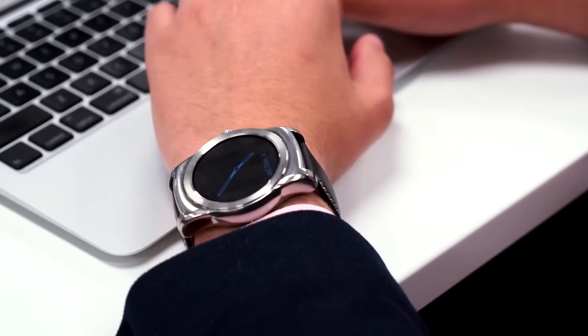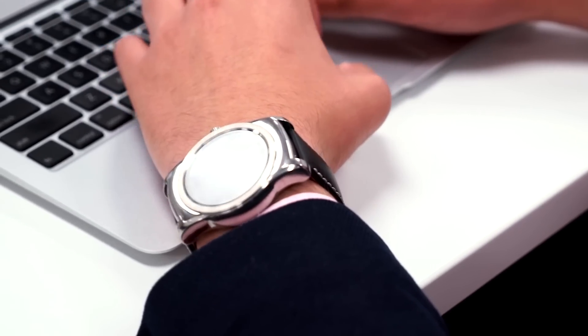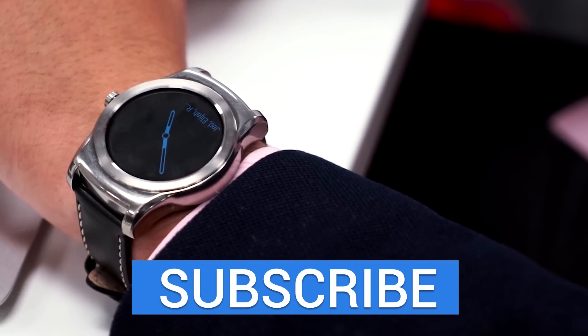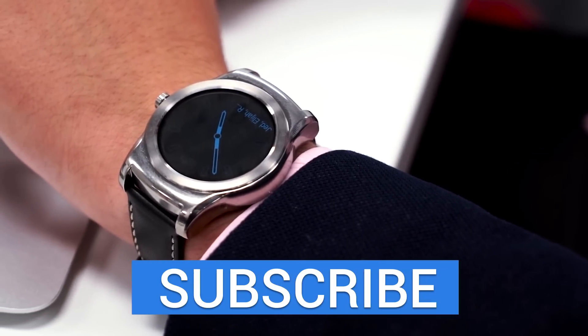If you want to see more of Android Wear in action, make sure to check this video out over here. Thank you guys so much for watching, and if you enjoyed this video, make sure to give it a thumbs up, and we will see you guys in the next one!